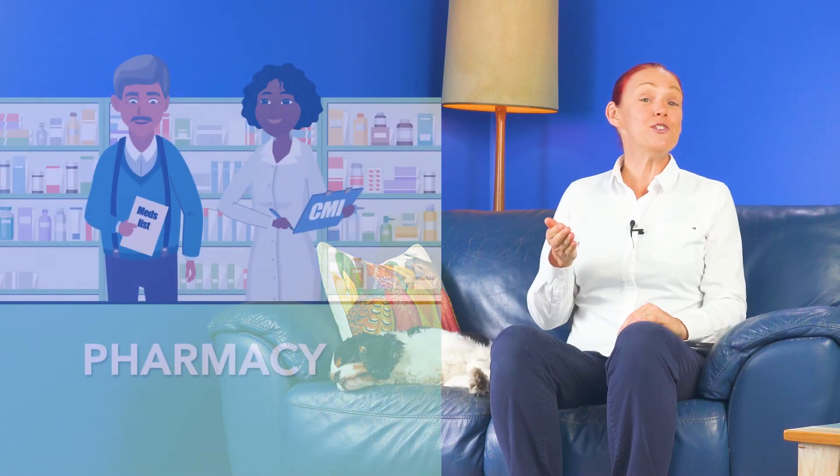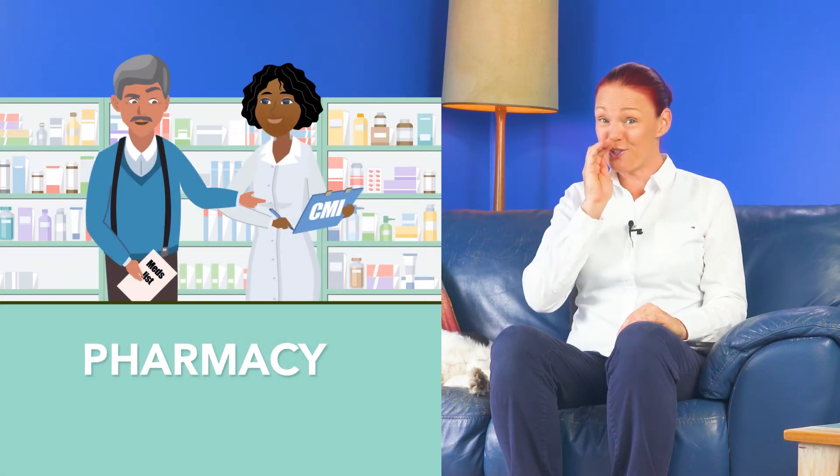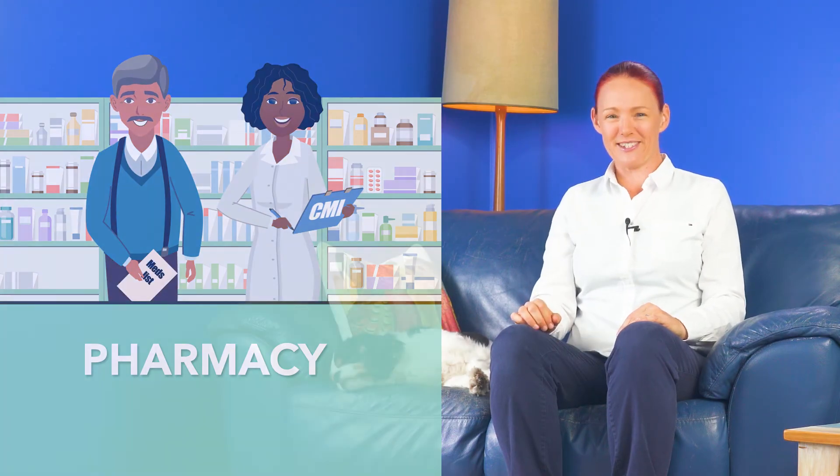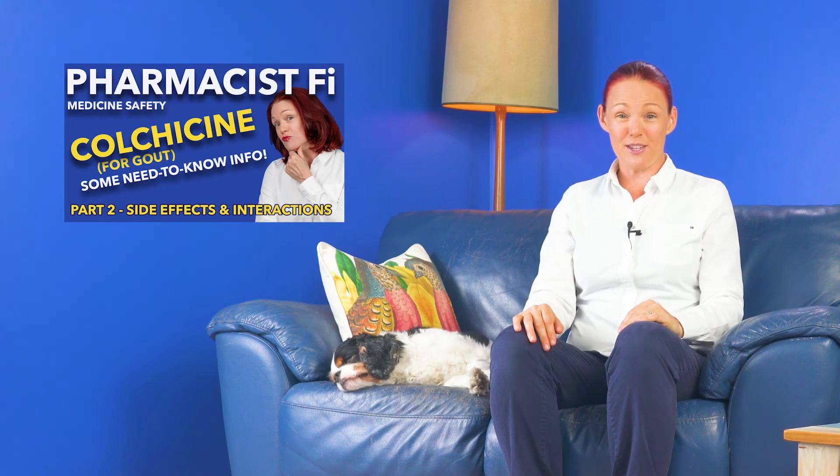If you don't already have one, make sure you get a CMI — which is consumer medicine information — about your brand of colchicine from your doctor or pharmacist. Read the sections about what the side effects and symptoms of colchicine toxicity are, and what to do about them if they happen, and also the section about medicines which may interact with colchicine. Please also watch my colchicine part one and part two videos in my 'some need to know info' playlist for some very important things to talk about with your doctor, including ways to minimize side effects and medicine interactions with colchicine.